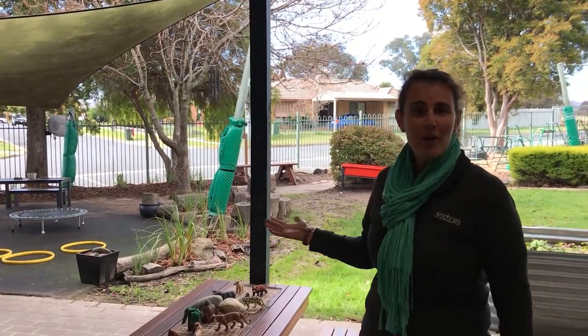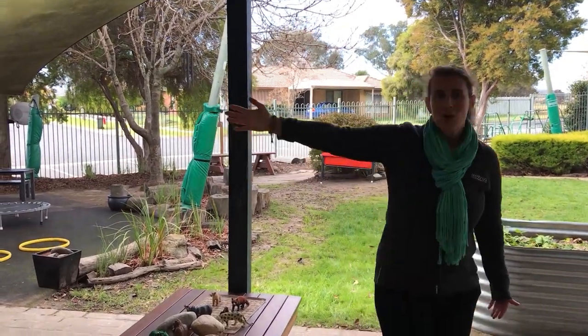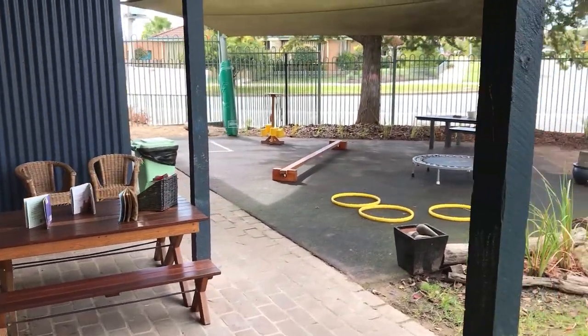We have an indoor-outdoor program at Jamison Court Preschool and we run this throughout the entire day. Our lovely great big windows open up so our inside is just the same as our outside. The children move freely between the two.